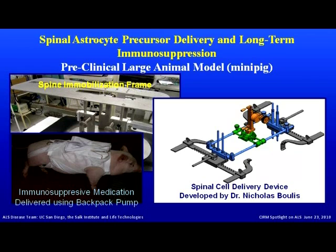To inject cells into the spinal cord, we tested several devices. The final injection device was developed by Dr. Nicolas Bullis from Emory, who is currently conducting an ALS trial. He refined the system, and we now know it achieves very well-controlled injection of cells in large animals and also in human subjects.